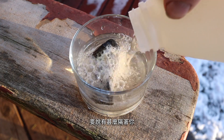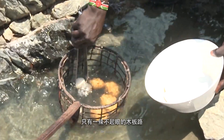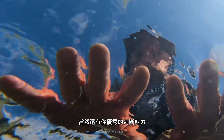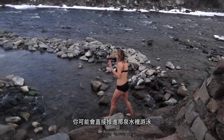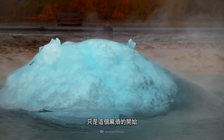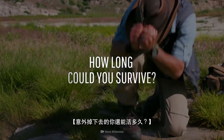All that stands between you and a pool of boiling, rotten, egg-smelling, acidic water is a humble boardwalk and your good judgment. Stray off the path and you could be headed toward quite the swim. Heads up, scorching temperatures would be just the start of your problems. How long could you survive your accidental dip?